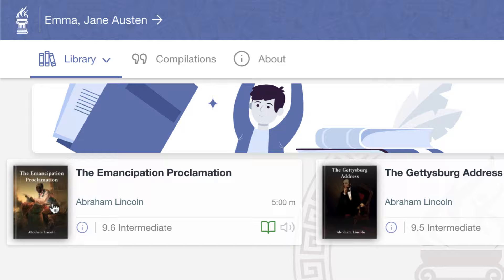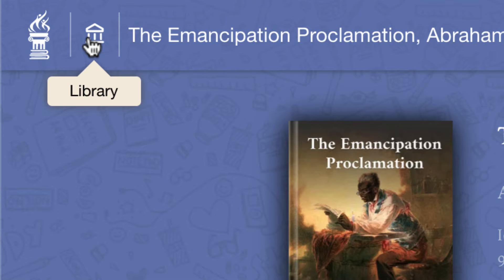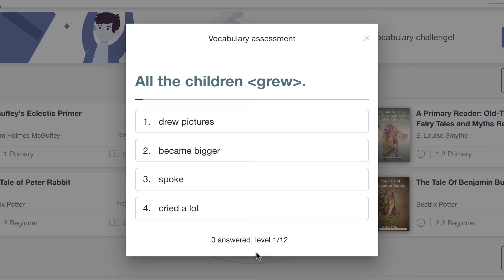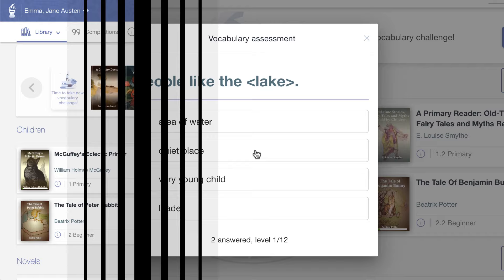To open a book, just click its icon. To return to the library, use this library icon in the toolbar. Students will see a banner at the top of the library inviting them to take our vocabulary assessment challenge. This assessment allows us to suggest books at the optimal level for efficient vocabulary acquisition. Students will be prompted to repeat the test every couple of months to adapt suggestions over time.